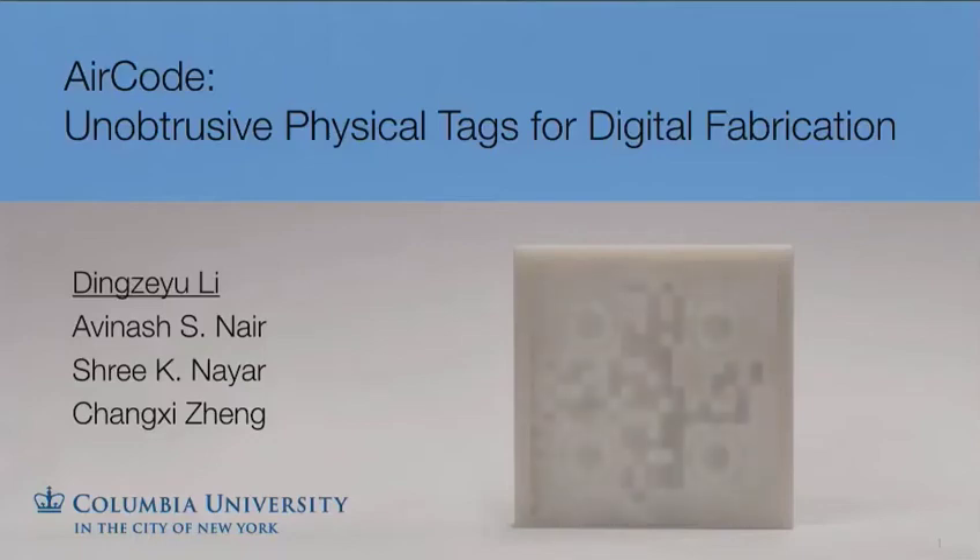Today I'm going to talk about AirCode, unobtrusive physical tags for digital fabrication. This is a collaboration with Evinash Nayar, Sri Naya, and Chang Shijing.